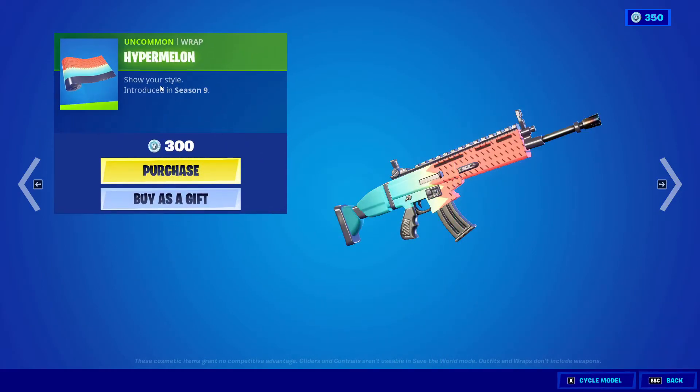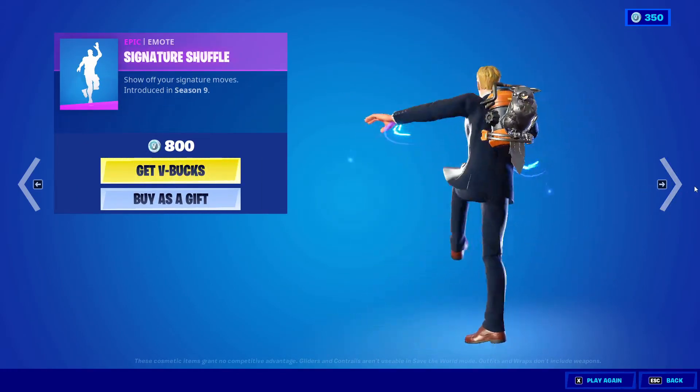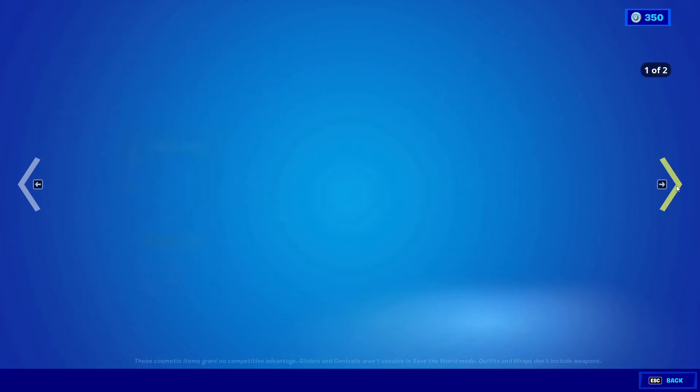We got Hyper Melon, 300 V-Bucks from Season Nine. Signature Shuffle is back in the item shop for 800 V-Bucks. Job Well Done, 200 V-Bucks from Season Five.